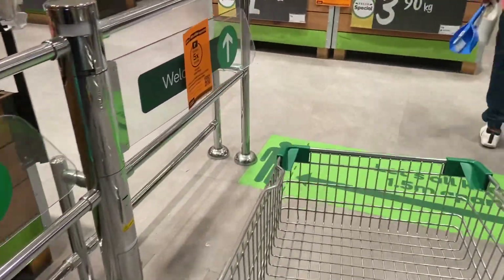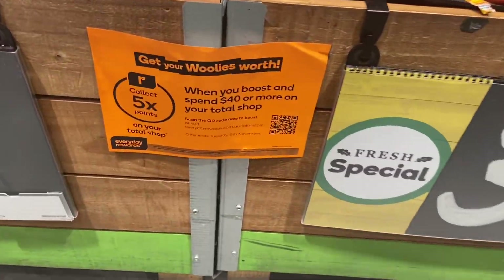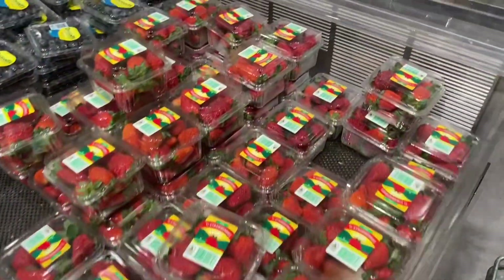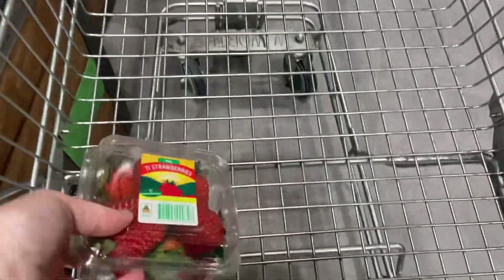Let's head in. Oh, there's the apples — when you boost, spend four dollars, yes we did pick that up. We're going to pick up some strawberries — that's not a bad price, not the best, but it looks good.